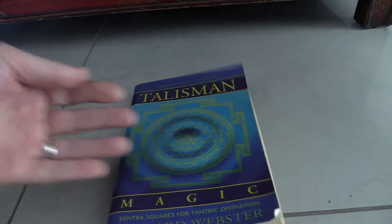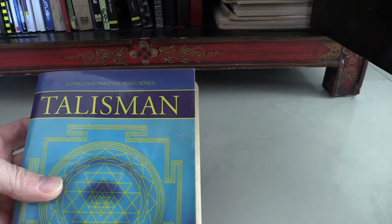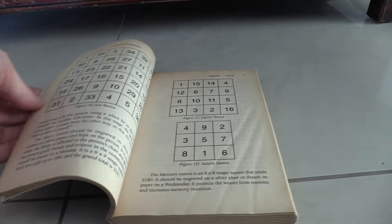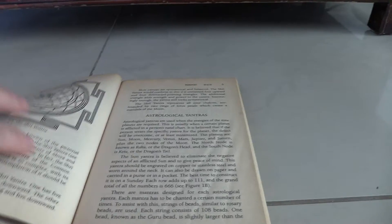Drenched. It's quite an interesting book — it's a book on talismans, yantras, and in particular there's a lot of information on — sorry, I'm not keeping this camera very steady — but planetary yantras.